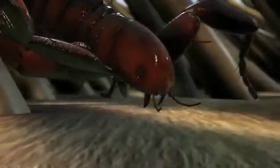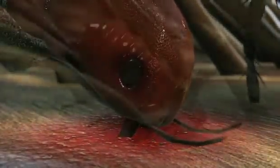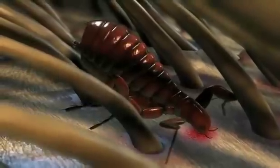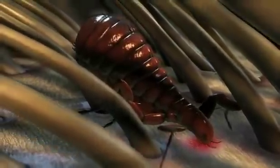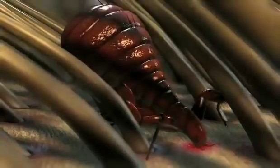The flea's diet consists entirely of blood. When a flea bites an animal, its saliva causes irritation and itching. Fleas can cause anemia in kittens and puppies, and they can also transmit tapeworms and bacteria that can cause serious diseases.